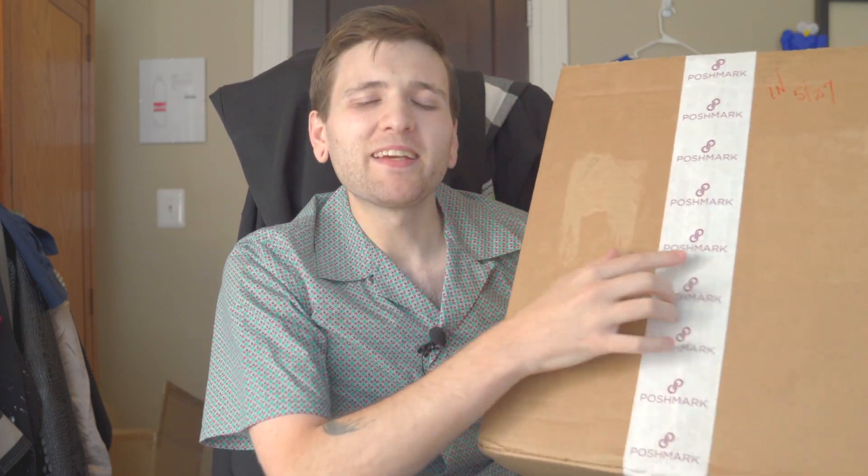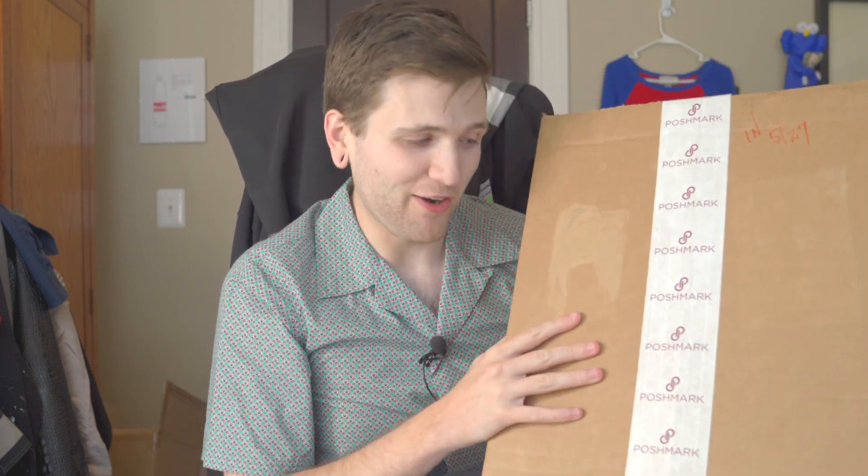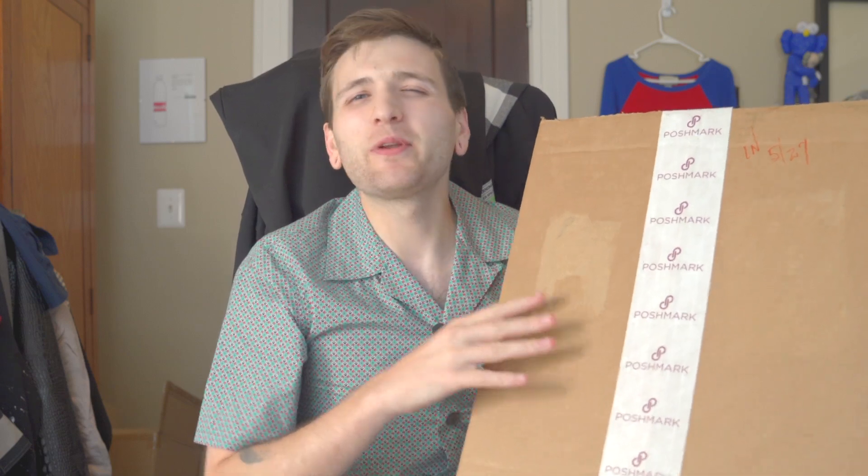Hey everyone, welcome back to Low Luxury. We have a pretty wild one today. This video is actually going to serve two purposes. I'll start by saying I kind of bought something — it's on the bigger side, as you can see, and it's got Poshmark tape all over it. I went and bought myself a ridiculous Gucci backpack off of Poshmark.